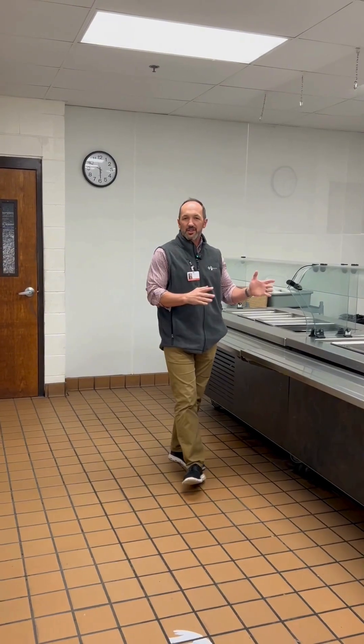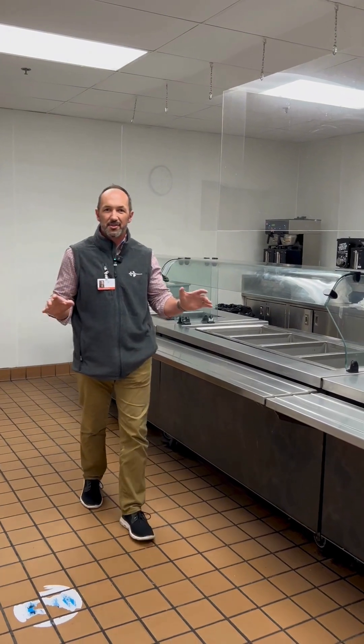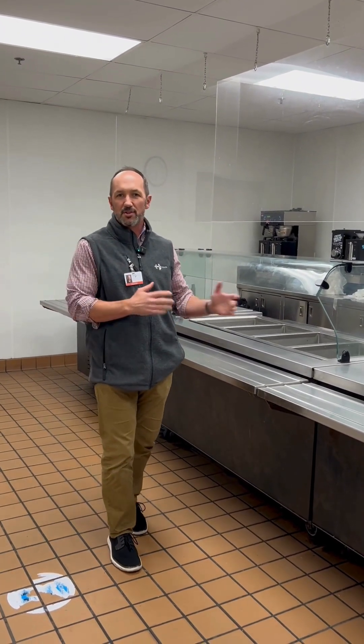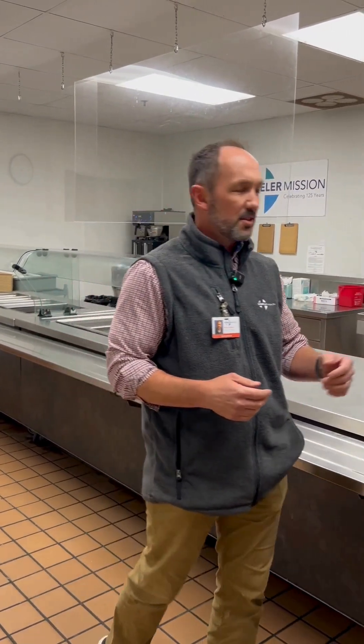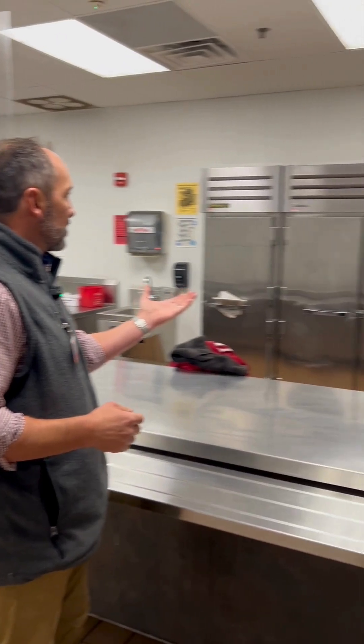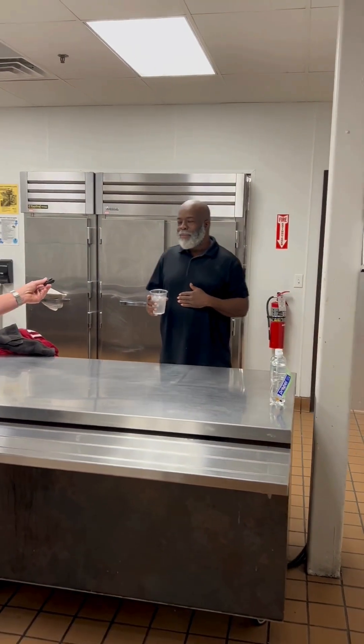Every night here at the Shelter for Men — really at all of our facilities — we serve a lot of meals. Over a thousand meals a day are served during the winter. This is a super important part of what we do. We've just cleaned up from dinner tonight, but we'll be back the next couple nights as well. Right here we've got one of our volunteers who came out and served dinner tonight. How many did we serve?